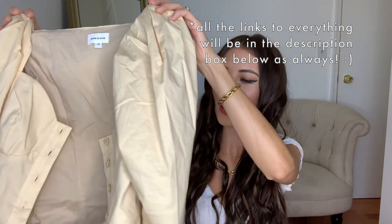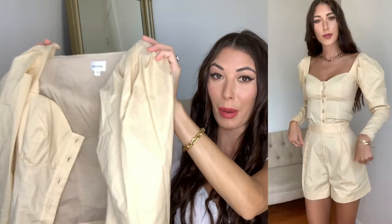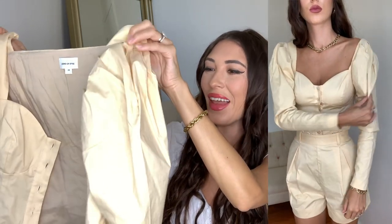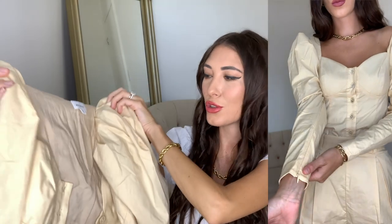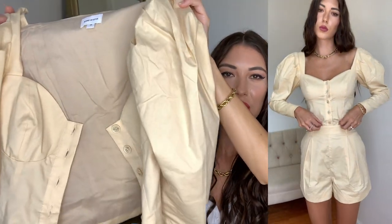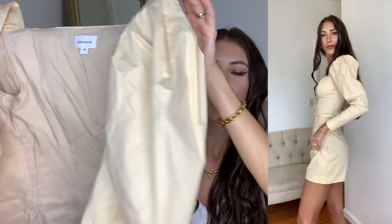First up, I want to start off with this beautiful blouse. I don't know why it comes off as yellow to me — the color actually says beige, so I'm going to trust them on that. It's a yellowy beige but it is so beautiful. It is from the brand Song of Style. I got this in an extra small and it fits true to size. The front has some buttons, that's how you get it on. It has puffy sleeves, and the arm wrists also have a little zipper so you can get it on and off easily.